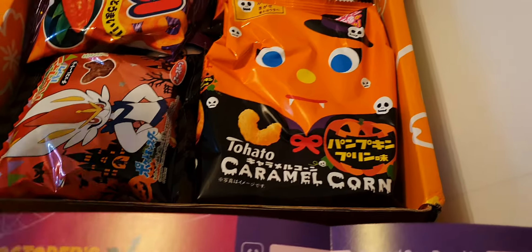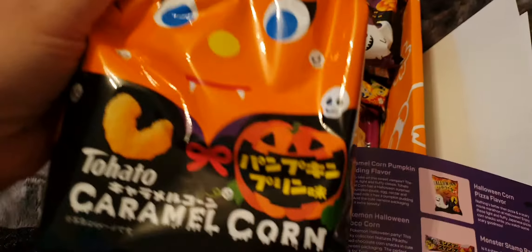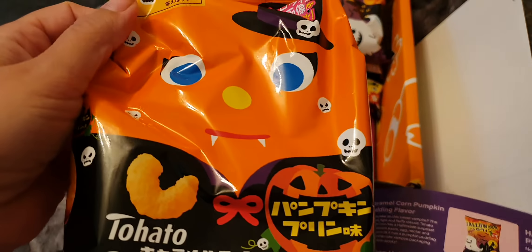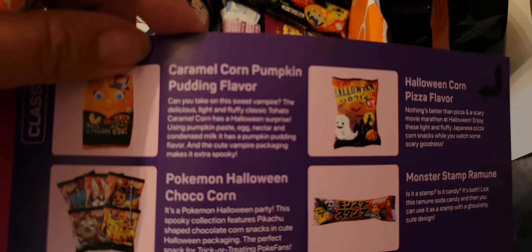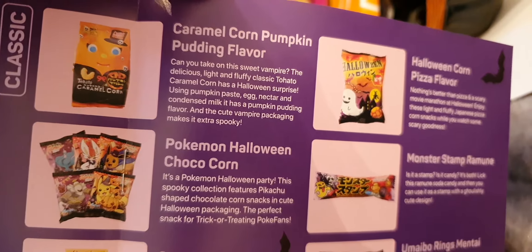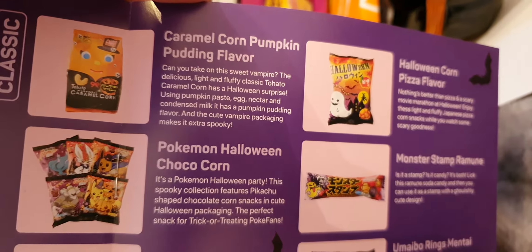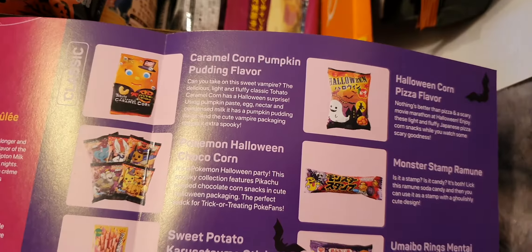So we've got a Halloween caramel corn — I've liked every one of the caramel corn so far, so I'm pleased to see that. This one is pumpkin pudding flavour. I'm not the biggest fan of pumpkin, but I imagine it'll be quite sweet. We'd definitely look forward to trying that one.